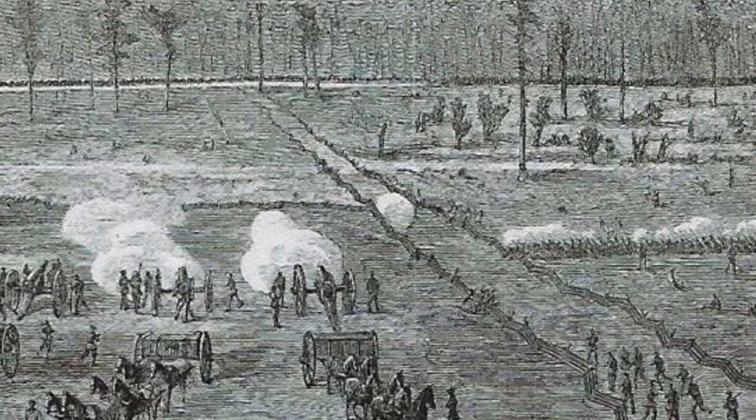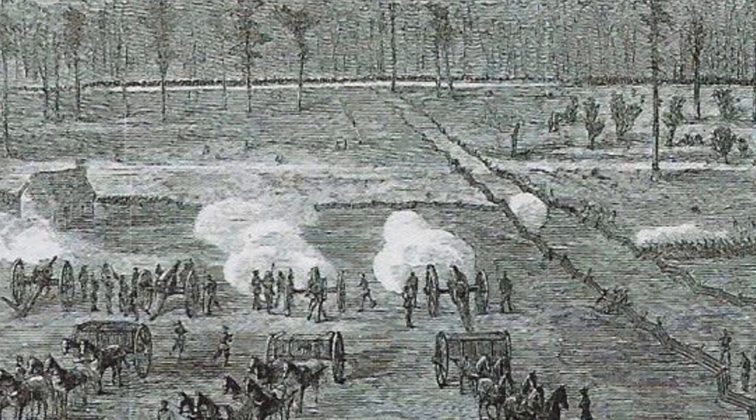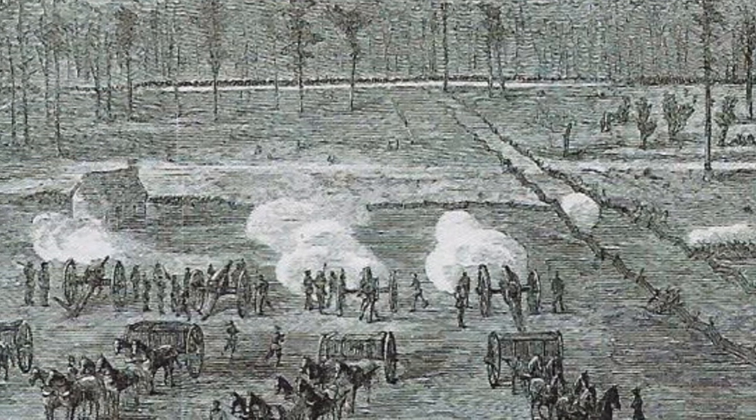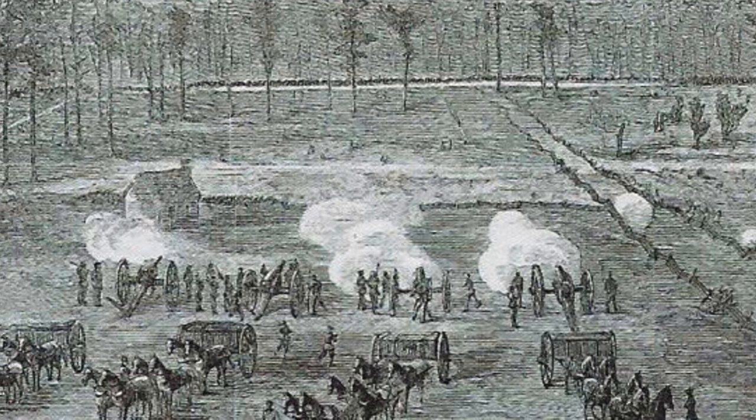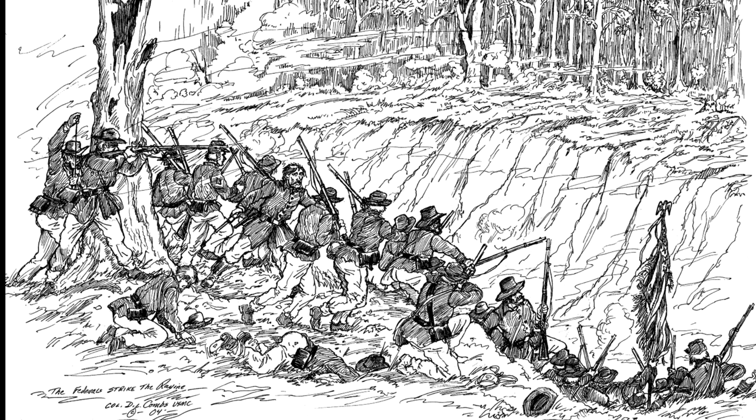The second line had to eventually fall back as well as units of the Union Army's 14th Corps began to arrive. The Confederate's thin last line of defense was shored up by the timely arrival of Wheeler's cavalry and a steep ravine on the right. Sherman decided to delay a final assault on the defenders until the next morning. On the morning of March 17th, Sherman's skirmishers advanced to find that the Confederates were gone from the third line.